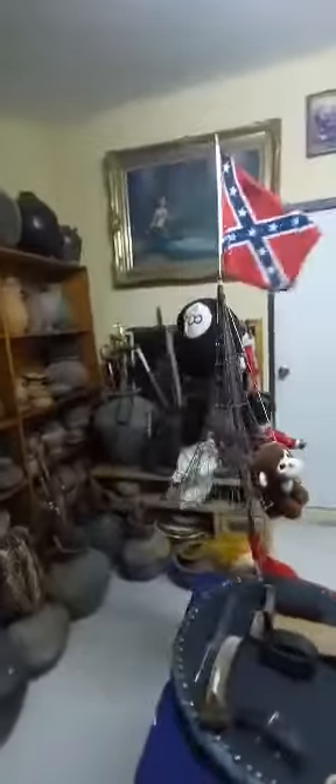And there's my Christmas tree. I like to be a little bit different — from the deep south, as you can see.